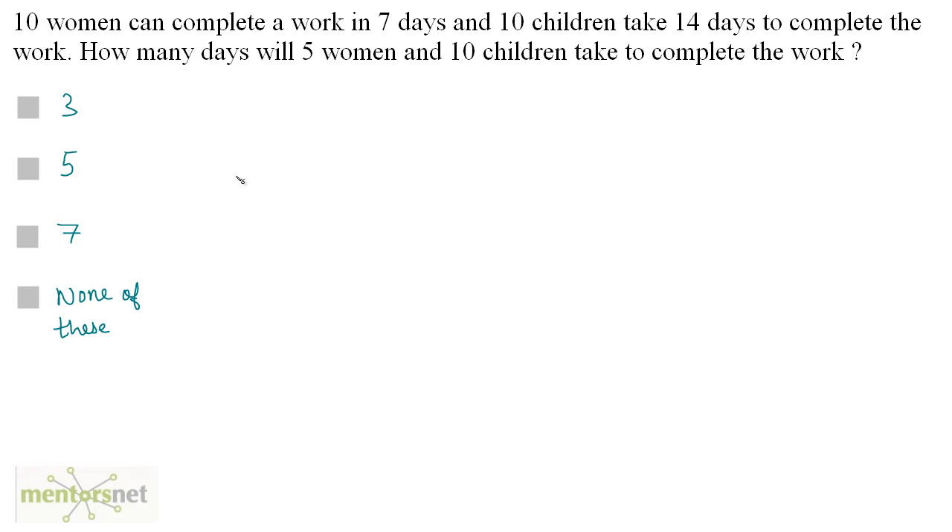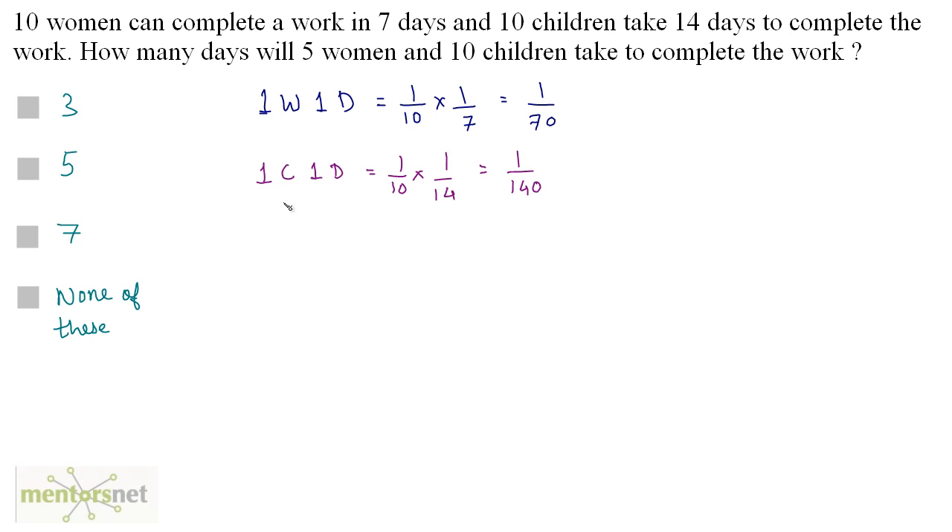10 women can complete a work in 7 days and 10 children take 14 days to complete the work. How many days will 5 women and 10 children take to complete the work? Let us first find the work done by 1 woman in 1 day: 10 women complete the work in 7 days, so it is 1 by 10 times 1 by 7, which is 1 by 70. Now for 1 child in 1 day: there are 10 children and they do the work in 14 days, so 1 by 10 times 1 by 14, which is 1 by 140.